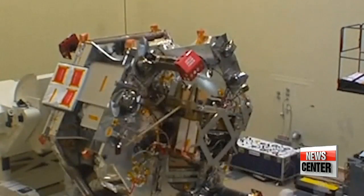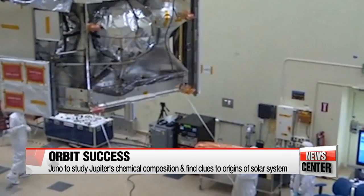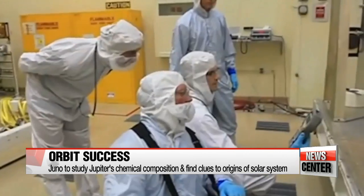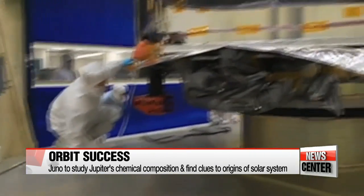Juno's mission, which cost more than one billion U.S. dollars, involved studying Jupiter's chemical composition and magnetic field. It will also try to determine the amount of water contained in Jupiter's atmosphere and the possible existence of its solid inner core.